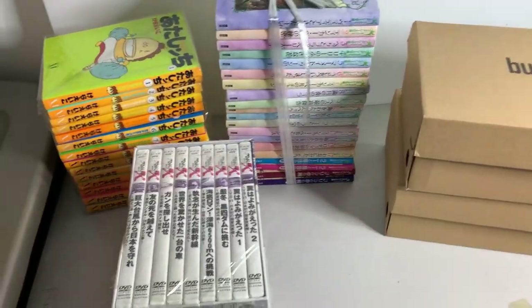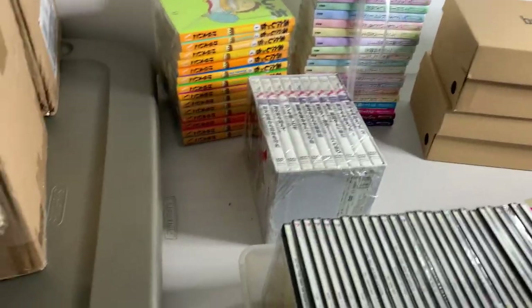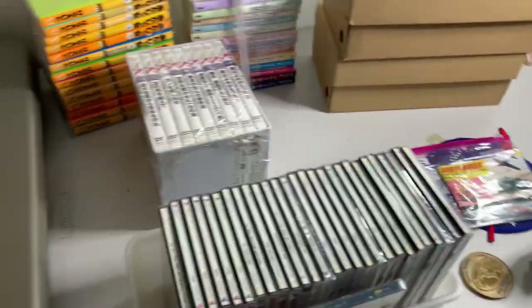Just got back from garage sales today. Went to four sales just in the neighborhood here and found some stuff — filled up the table. Everything I found today is on the table right now. Just barely fits.